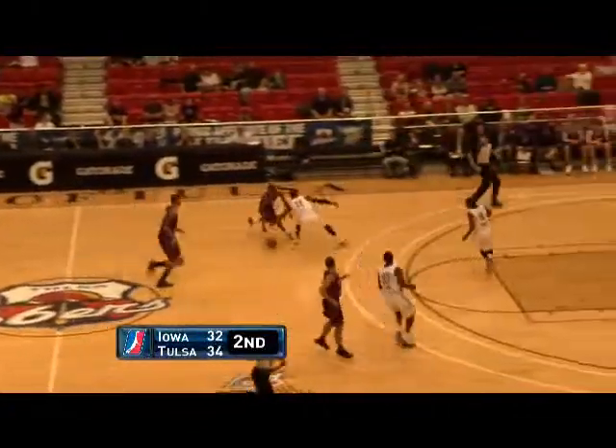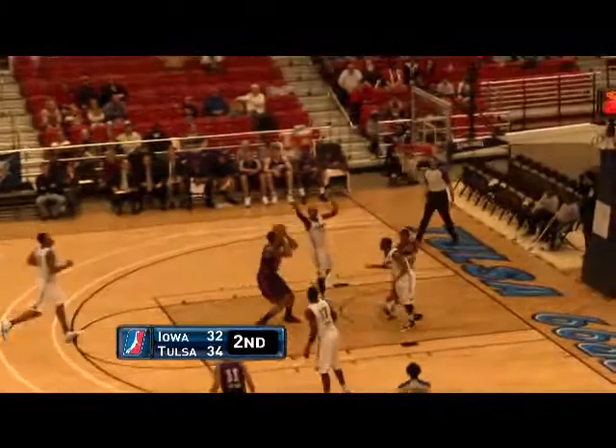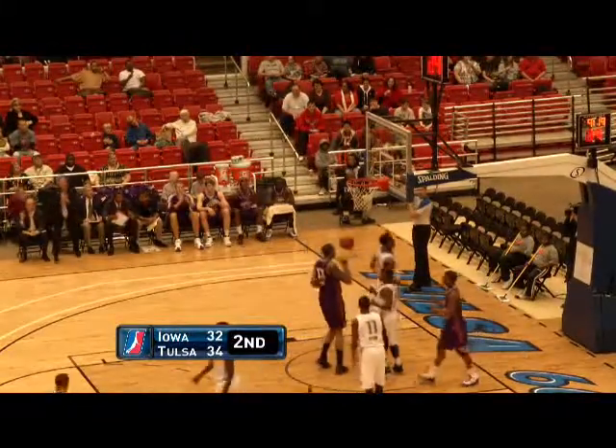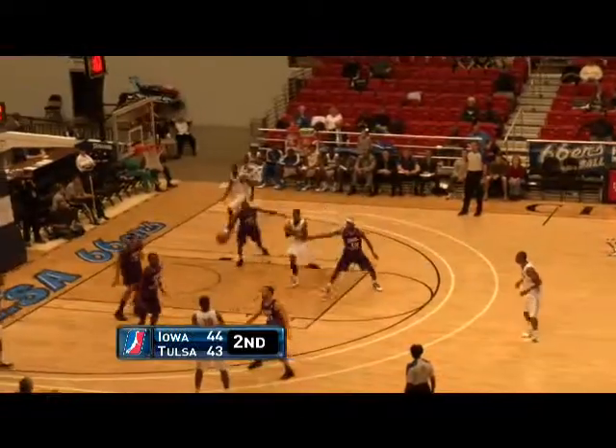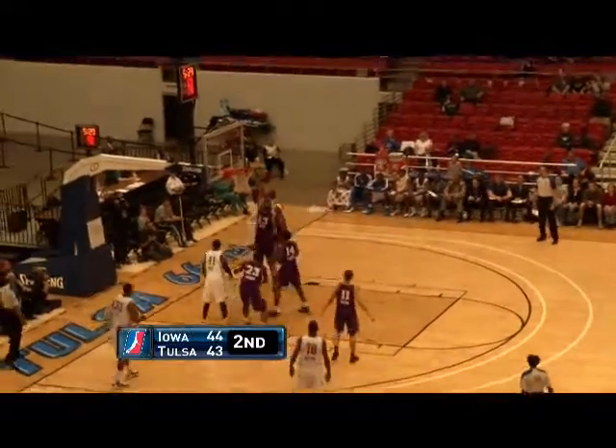Courtney Sims, though, would add a big slam on a fast break in the second quarter to pull Iowa within one. Tulsa, though, got another alley-oop basket from Williams from the assist of Jerome Dyson.